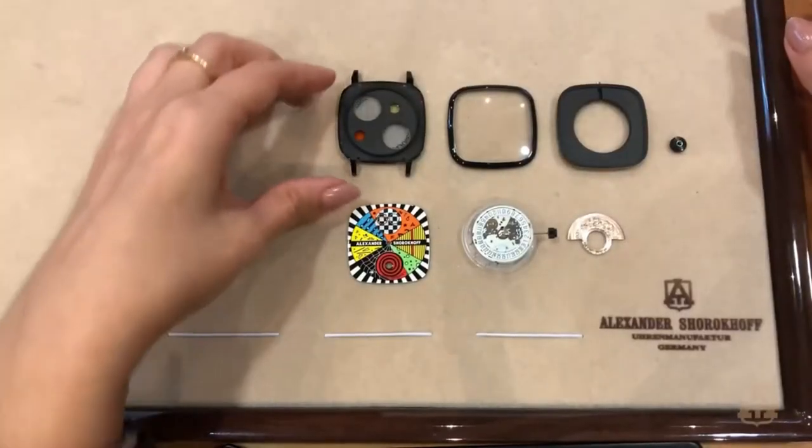Today it's all about the watches, and today I want to present you a special avant-garde watch: the Candy Avant-Garde 2. I know everybody knows this watch, but what you don't know is how the watch looks like when it's not assembled — and here we go.